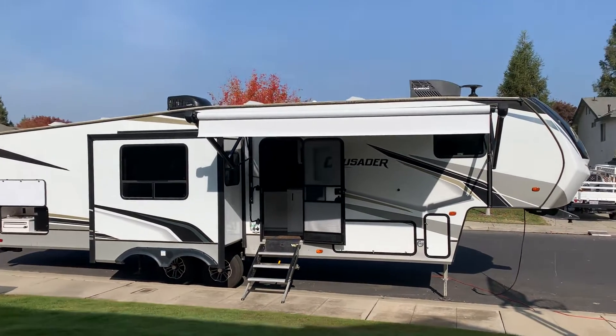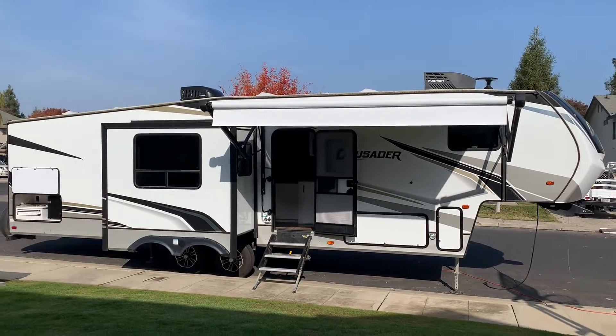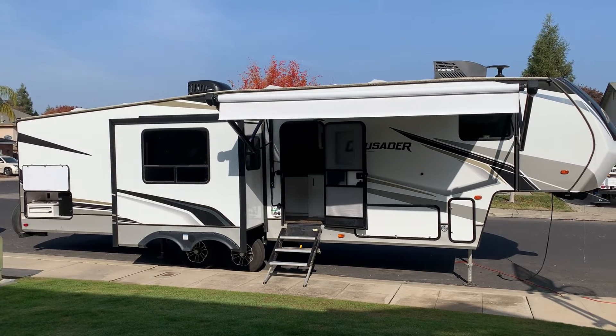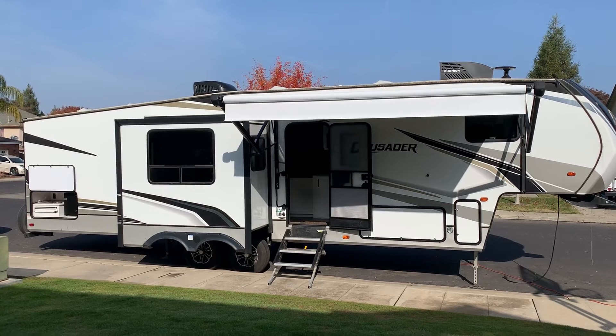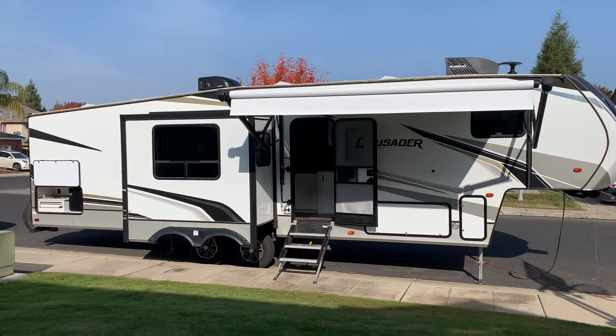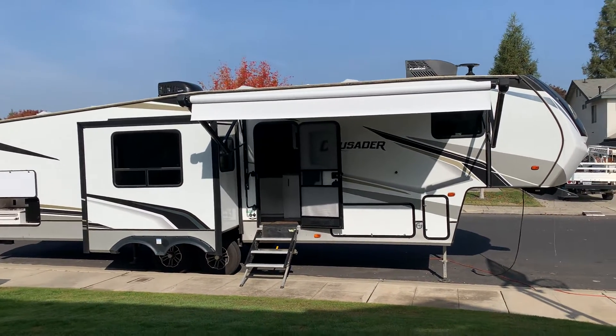You can see up top on the roof it's got two ACs. This unit comes with three slide outs — two opposing slide outs in the living room, one in the master bedroom up top. It also has a rear bedroom with two bunks and its own bathroom, so it's got a bath and a half. There on the left is an outdoor kitchen. It's got the solid step stairs and awning.